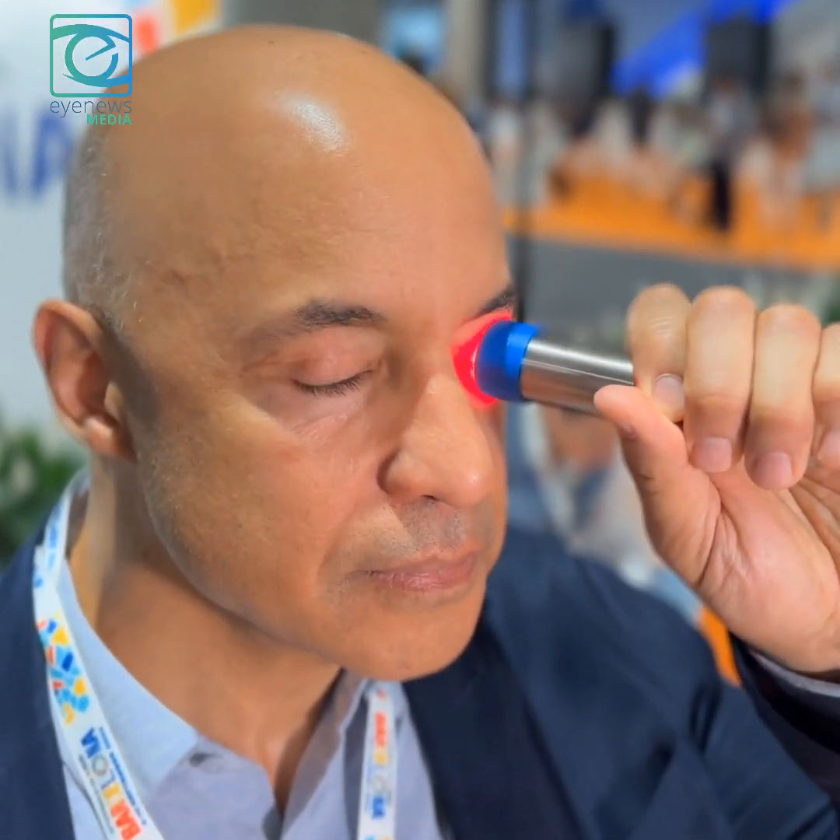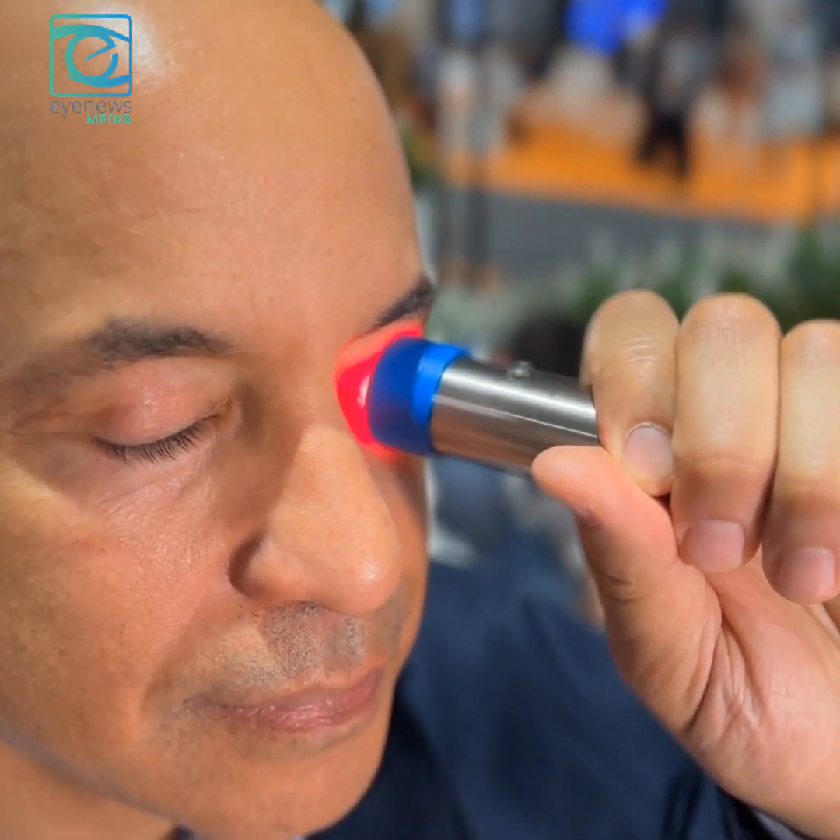This is using light to stimulate the glands to produce your own natural tear. So very similar to intense pulse light, which is done in the office, to continue to get those glands working — what we want to do is provide a little bit of light treatment at home.